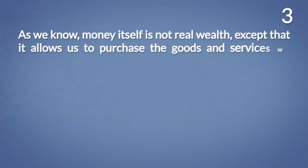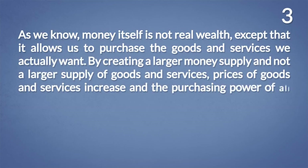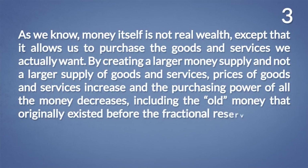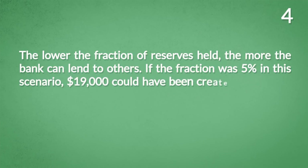Conclusion number three: money itself is not real wealth, except that it allows us to purchase the goods and services we actually want. By creating a larger money supply and not a larger supply of goods and services, prices increase and the purchasing power of all money decreases — including the old money that existed before the fractional reserve lending process. Conclusion number four: the lower the fraction of reserves held, the more the bank can lend. If the fraction was 5%, $19,000 could have been created out of thin air.